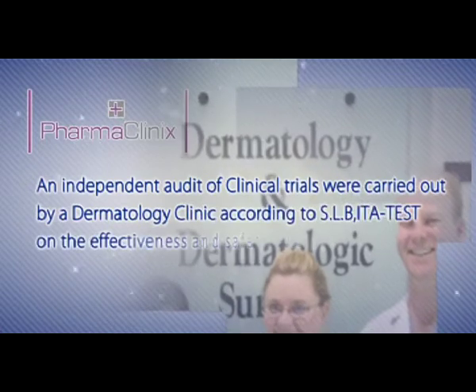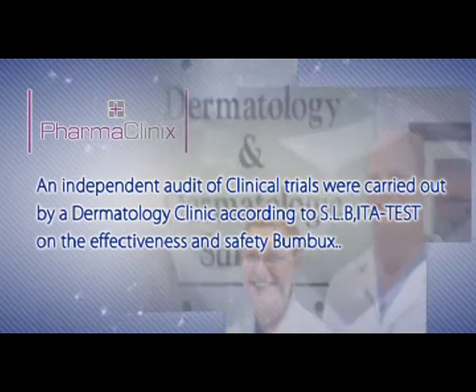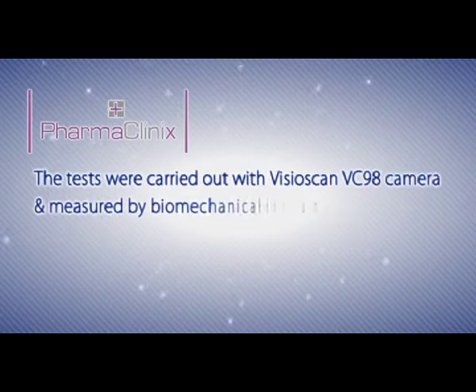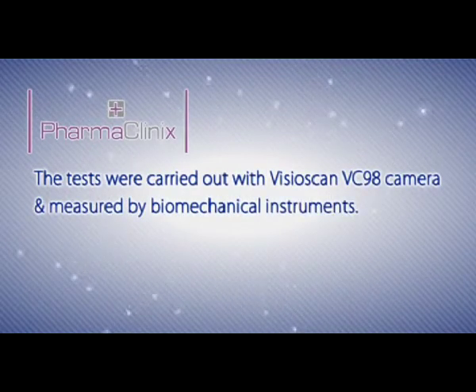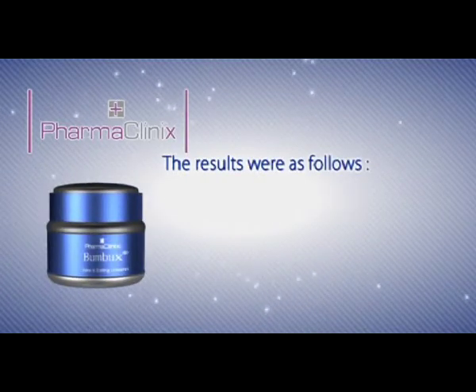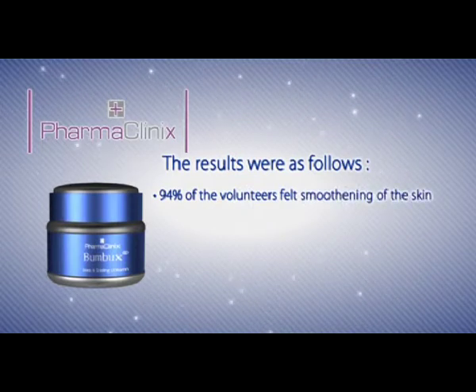An independent audit of clinical trials were carried out by a dermatology clinic, according to SLB ITA test on the effectiveness and safety of Bumbux. The tests were carried out with the VisioScan VC98 camera and measured by biomechanical instruments. The results were as follows: 94% of the volunteers felt smoothening of the skin.